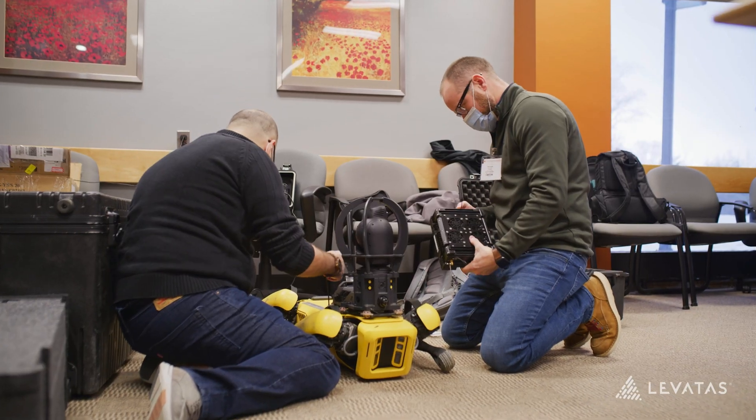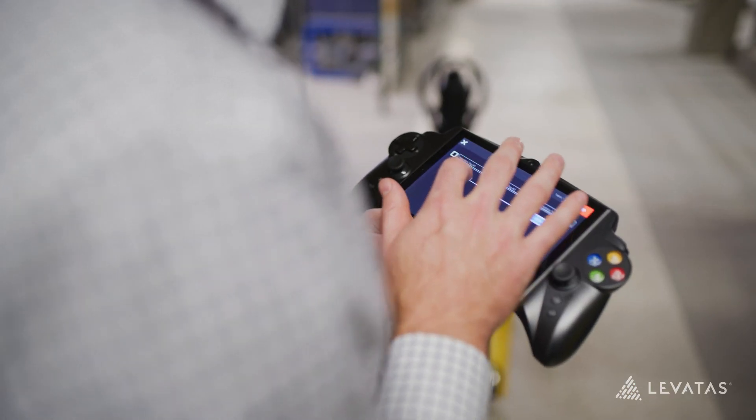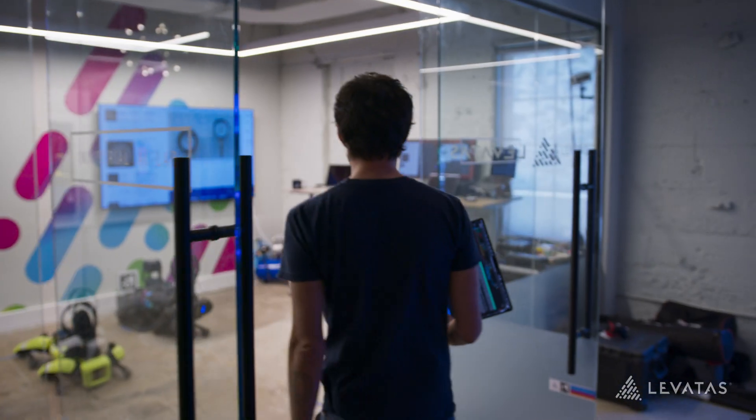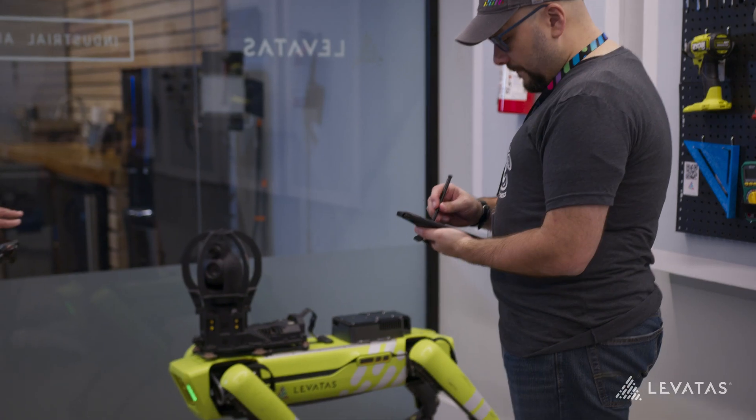We're using technologies that are emerging, they're coming to the market. When our customers express a real problem, we get to take it here, we build a solution, we prototype it, we test it.